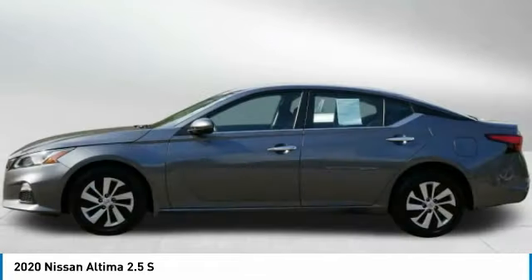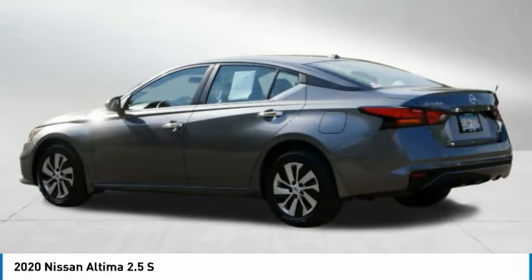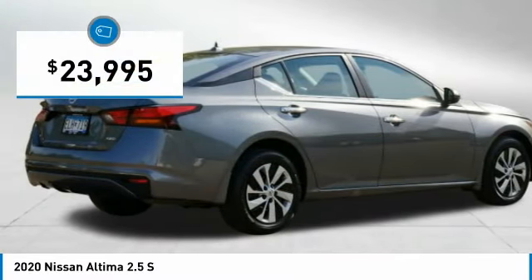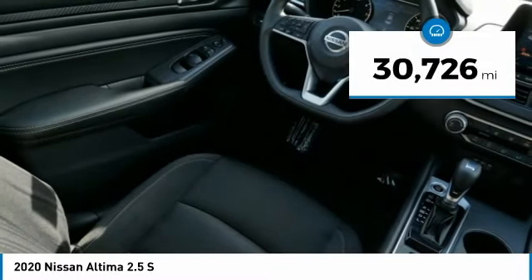Combine that with a powerful engine and standard airbags and over 5,000 quality and performance tests and you'll see the Nissan Altima is made to drive and built to last, and is priced below $25,000. This vehicle has less than 35,000 miles.